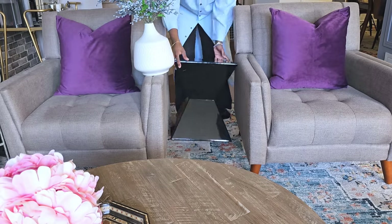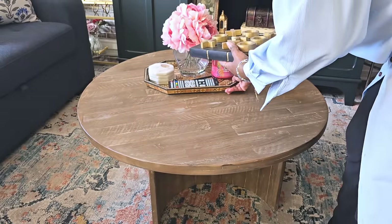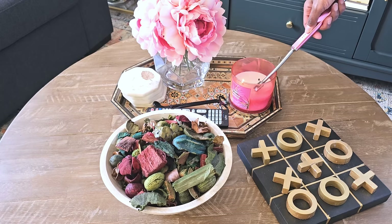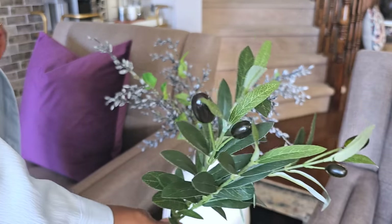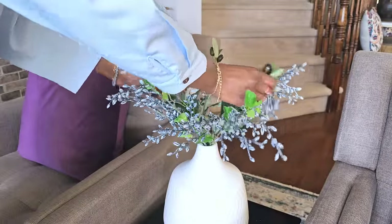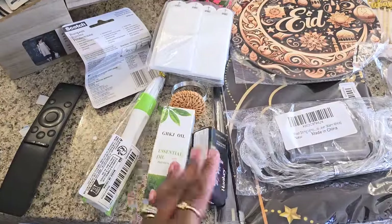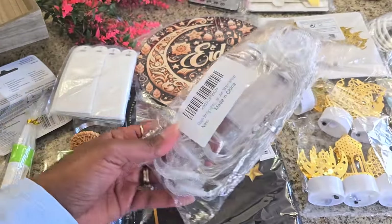I tried a table between the two chairs but it was a little too tall, so I put back the original shorter one. On the coffee table I'm styling in threes to make a triangle — I added a potpourri bowl, a tic-tac-toe game, and I'll light a candle. Between the two chairs I'm adding a faux olive stem from Temu. Let me also share a little Temu haul.